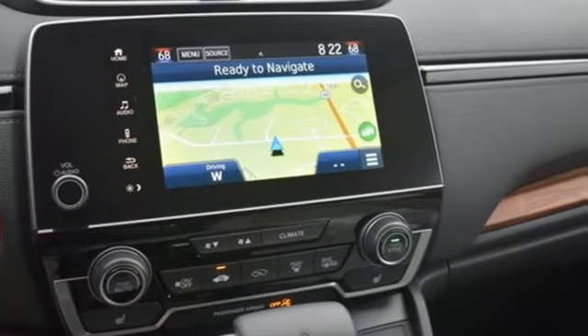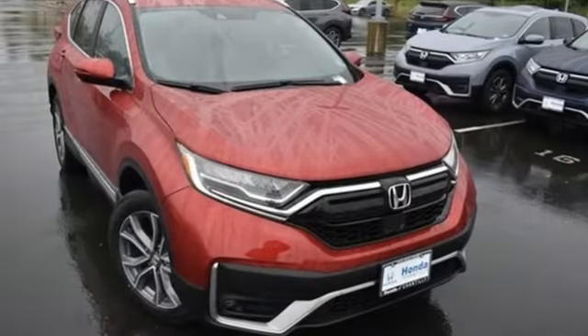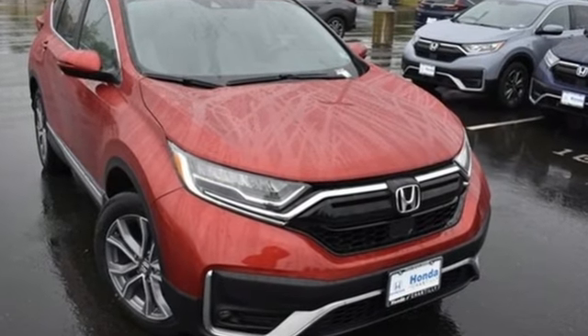It's a Honda, so longevity comes standard. Someone's going to drive this fantastic vehicle off the lot — should be you. Test drive it today.